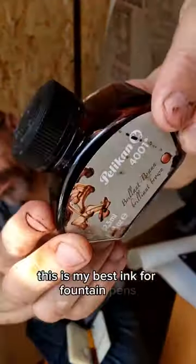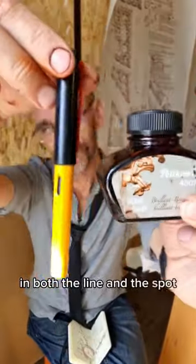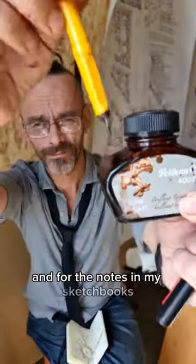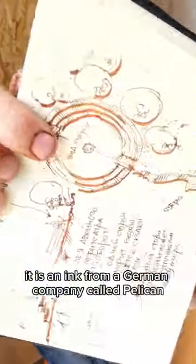This is my best ink for fountain pens. It gives a very nice color in both the line and the spot. I use this ink for large paintings and for the notes in my sketchbooks. It is an ink from a German company called Pelican.